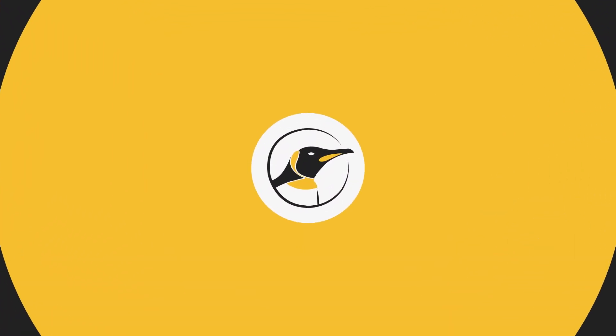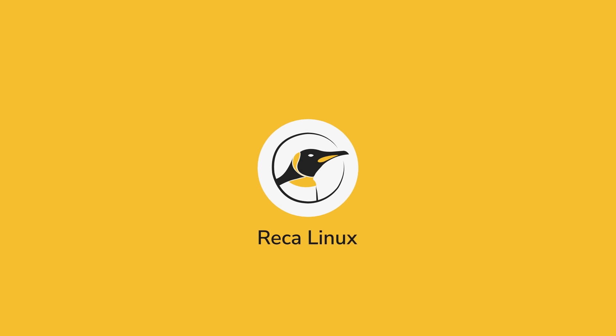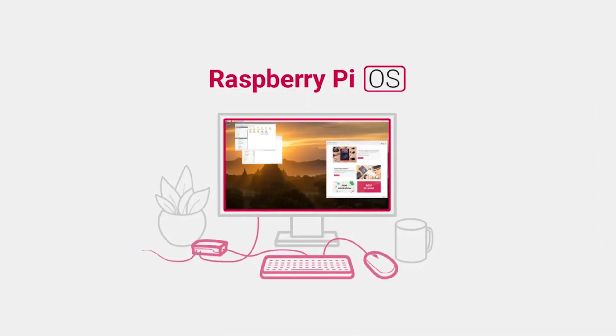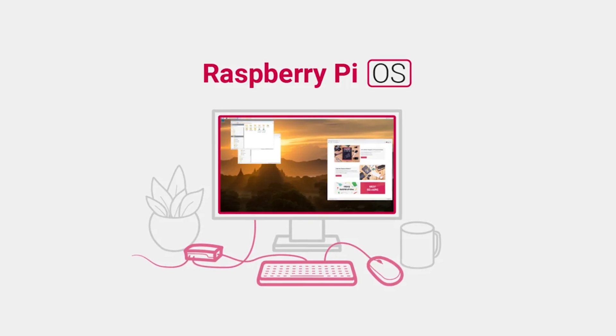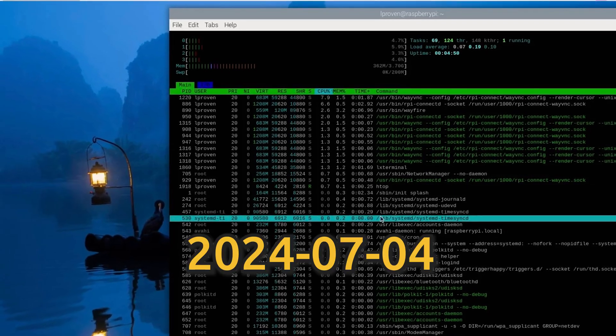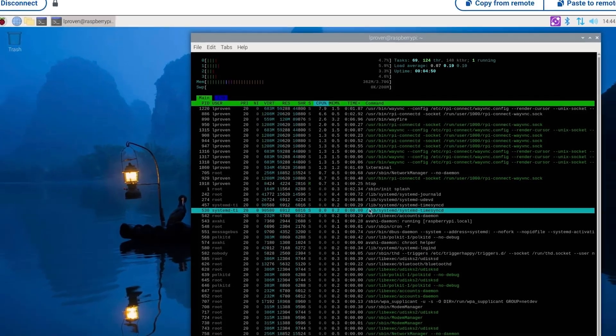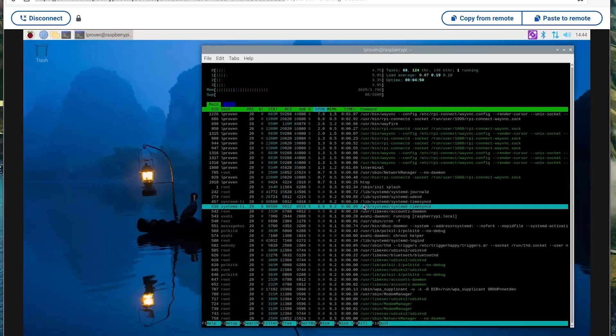Welcome to Episodio 2407.3 de Reca Linux. He encontrado una actualización interesante sobre Raspberry Pi OS. La versión 20-24-0704 trae mejoras significativas que te harán la vida más fácil.